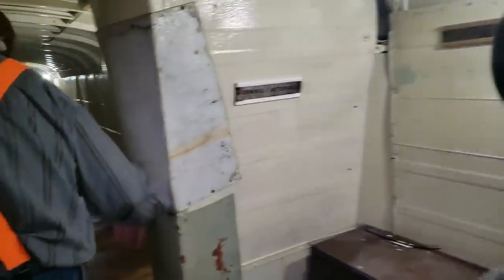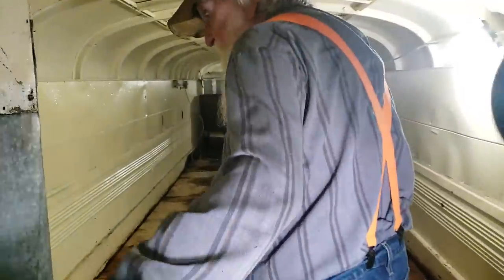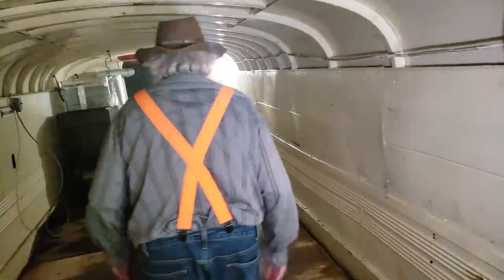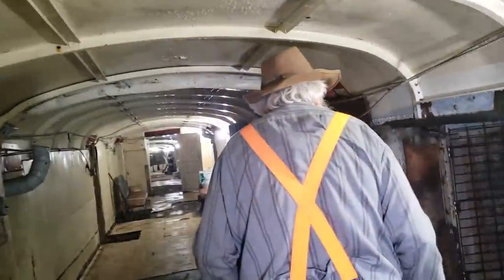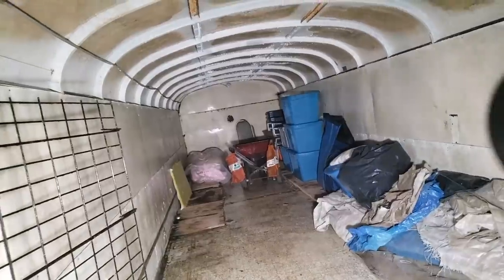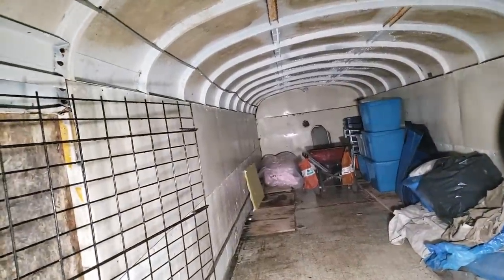When people come in, we generally take them the other way through the decontamination area — I'll show you that later. Just another bus down this hallway.